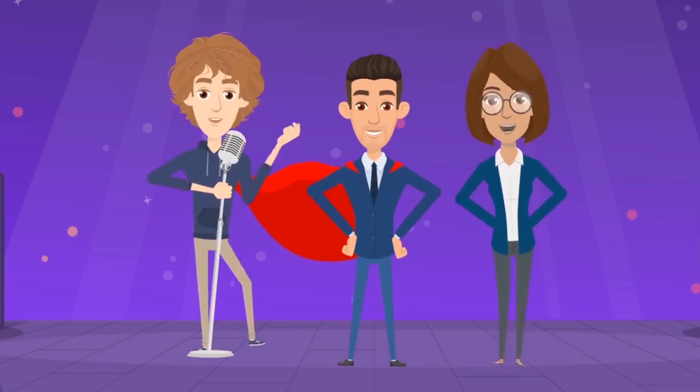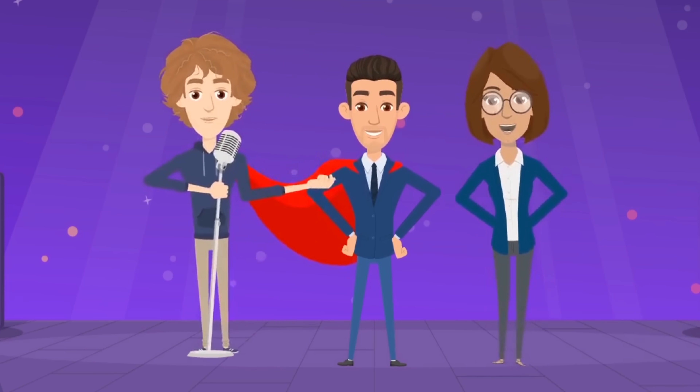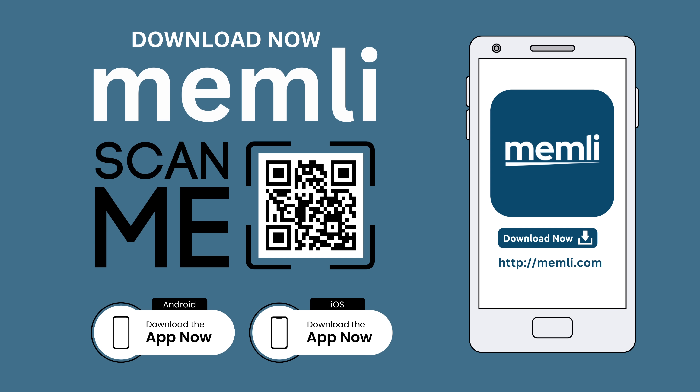With Memly, acing those exams is a breeze. Join the Memly party and celebrate your memory wins. So, what are you waiting for? Download Memly now and unlock your inner memory hero.